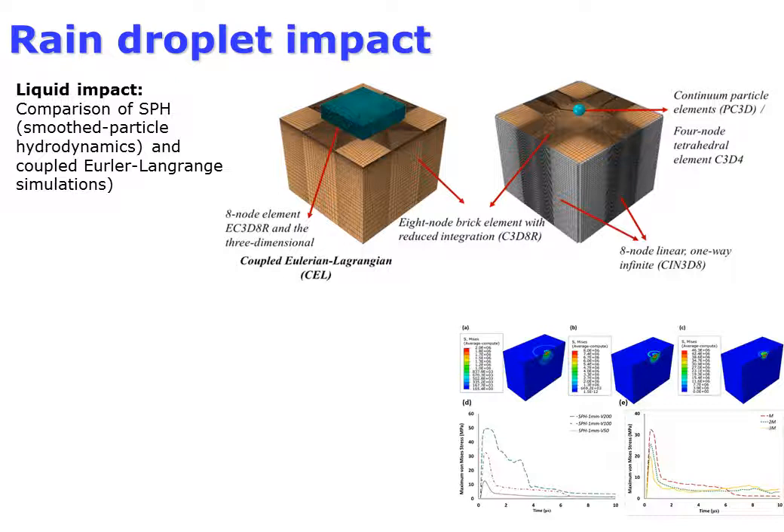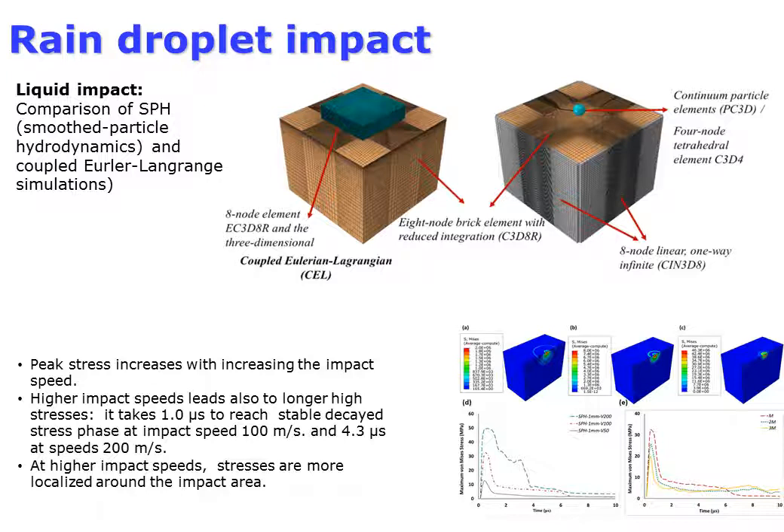Two computational models of a rain droplet hitting the blade surface were developed and compared. One model was based on Smooth Particle Hydrodynamics (SPH) and another on a coupled Euler-Lagrange approach. The models give similar results, so we decided to use the SPH model as more computationally effective. The effect of droplet impact speed was investigated — peak stress in the coating increases with increasing impact speed.